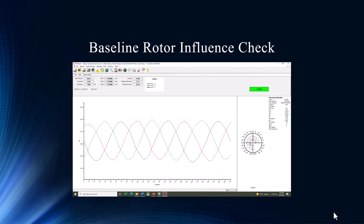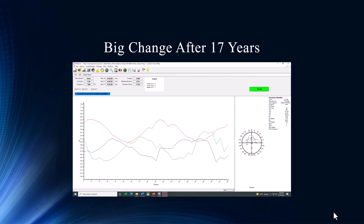We actually performed a rotor influence check. This is what it looked like when we first got the motor — that's pretty much textbook, looking good, no real issues to speak of. And then roughly 17 years later — it doesn't even look the same. The sinusoidal effect is still there, but there's separation in the phases and it's extremely erratic. We've got a lot of issues in the magnetic field stored on that rotor. You can see the inductance changed as well — we're up in the sixes and the sevens where before we were in the fours and the fives.